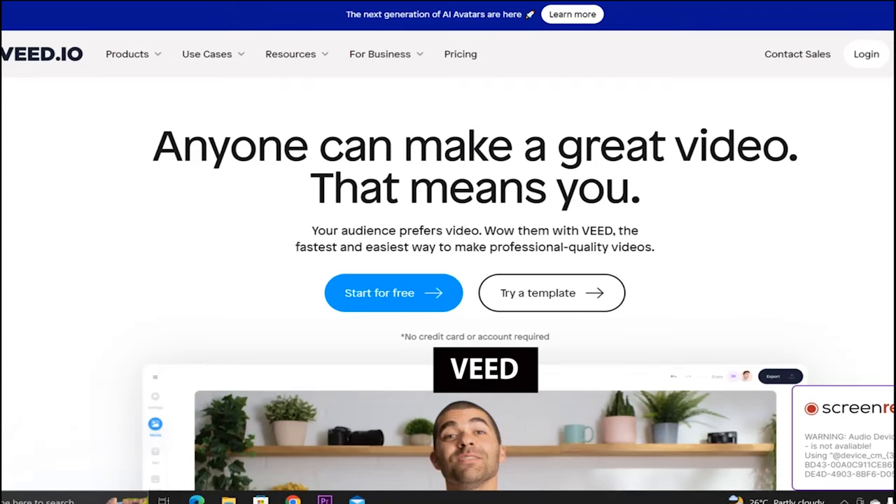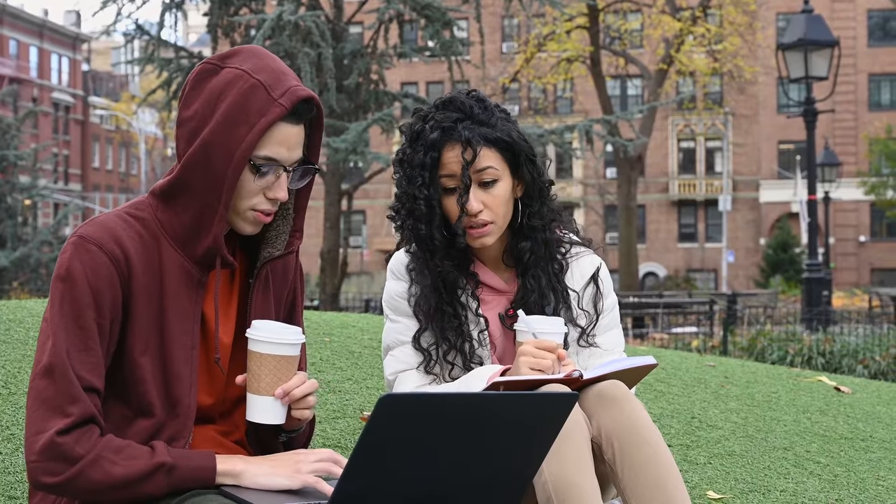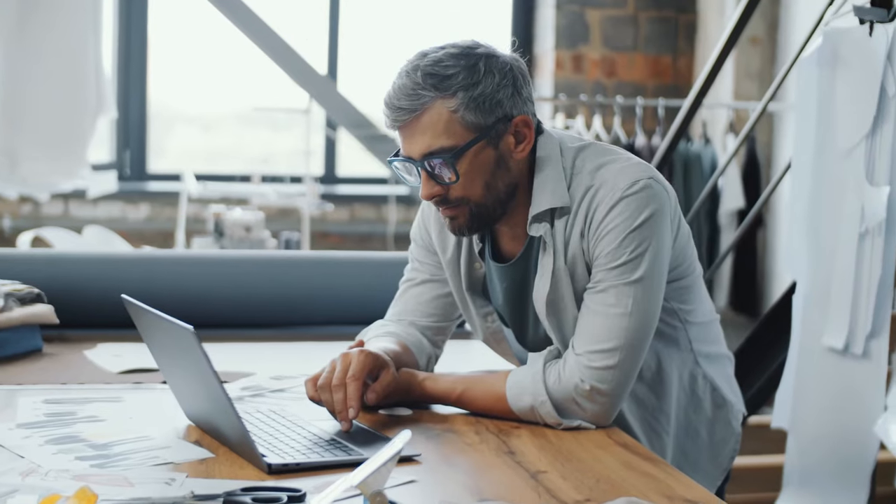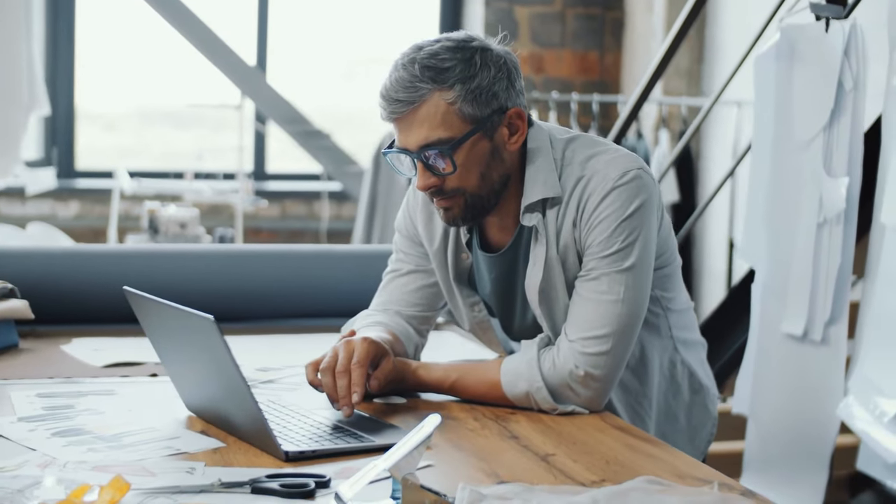At number five, we have Vid. Vid is a powerful video editor and one of the best AI tools in 2023. It allows users to create and edit videos without any technical knowledge. Vid is a freemium tool, meaning you can use it for free with limitations or subscribe to a paid plan.